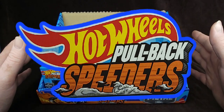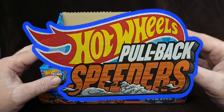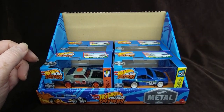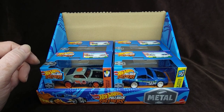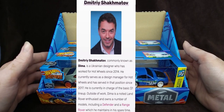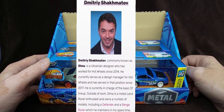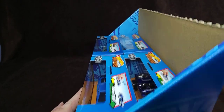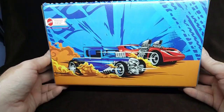I didn't pick up the whole line, but I picked up the ones I wanted for my collection, and also ones that were designed by Dmitry Shachmatov, who is a Ukrainian designer working for Mattel, who designs Dimashini and a couple others. Today we're going to take a look at one of these cars, but first let's have a look at this box, which I also managed to snag from Target.